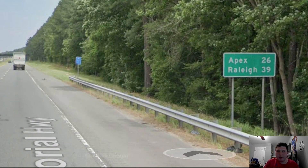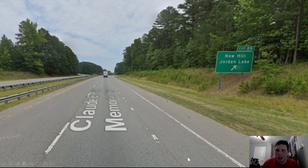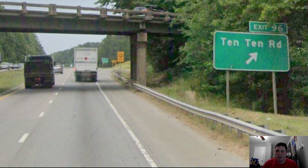Once we leave Sanford, our next mileage sign shows Apex at 26 miles and Raleigh at 39 miles. Now we're getting to the part of US-1 I've traveled many, many times. Exit 89 takes you over to Sharon Harris Lake and Jordan Lake, along with South Point Mall in Durham — this road turns into North Carolina 751. Now we're meeting the Triangle Expressway, or North Carolina 540, and US-1 gets an overhead pull-through for Raleigh, which is absolutely correct.